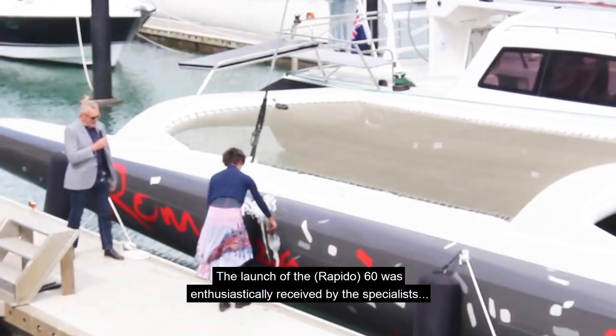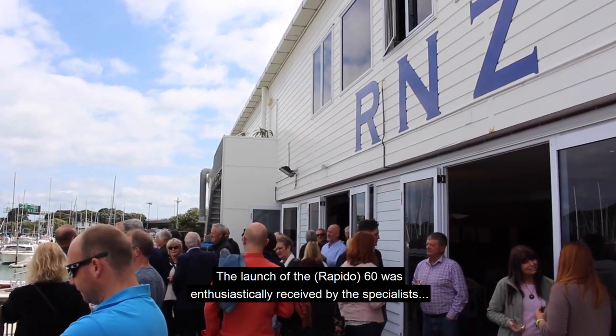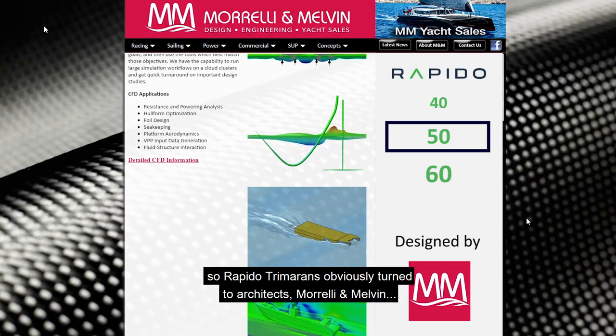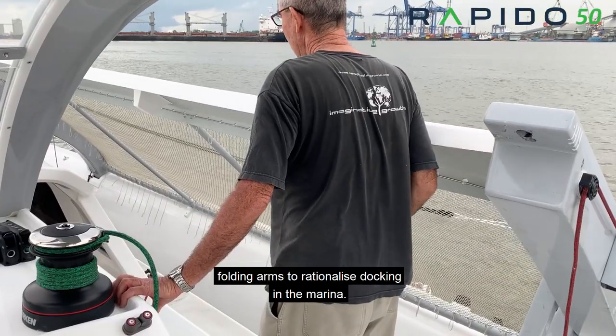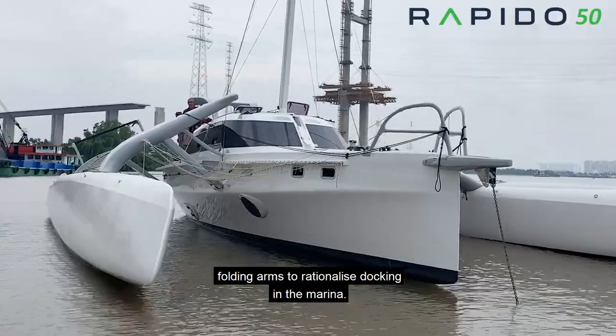The launch of the 60 was enthusiastically received by the specialists, so Rapido Trimarans obviously turned to architects Morelli and Melvin for a version with folding arms to rationalize docking in the marina.